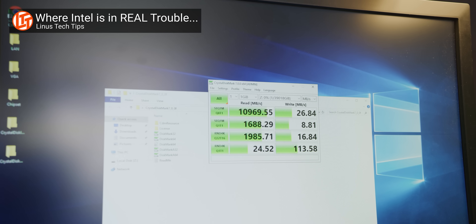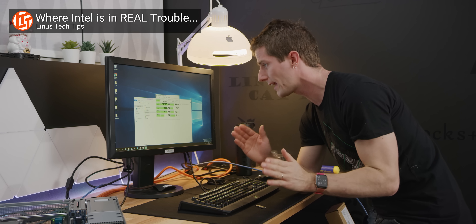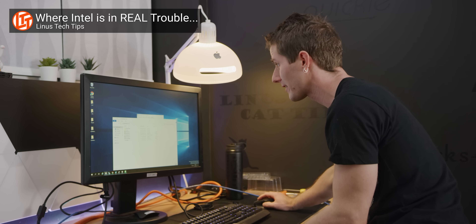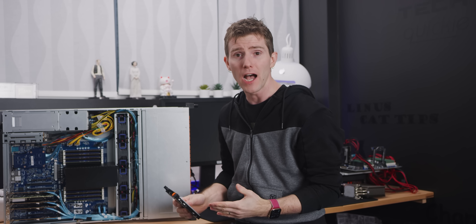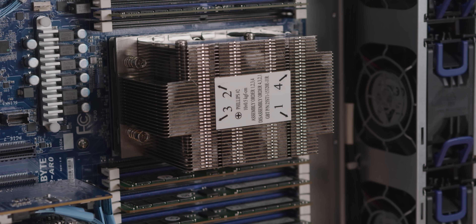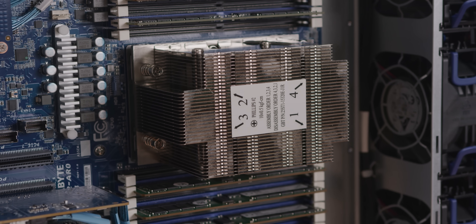That is why we had no issues last video slamming the individual drives with data. But as soon as we put a file system on it — running a ZFS RAID where the CPU was doing parity calculations while reading and writing — making the CPU actually do any work, we were getting crippling errors all over the place.